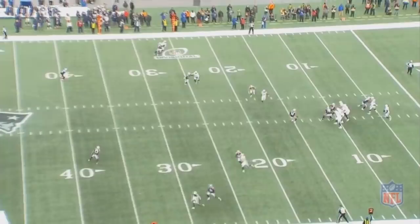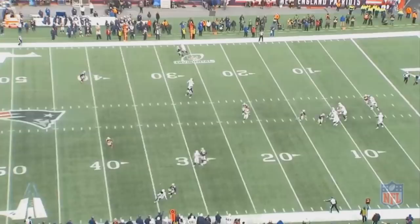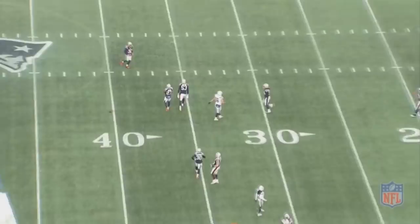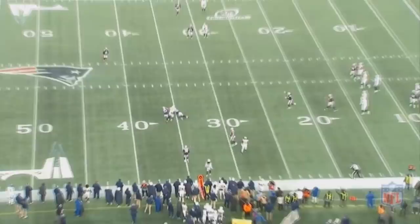There really isn't a receiver open. There is a slight window where Rivers could maybe try to fit it through, and he actually does try it. This wasn't the best decision from Rivers to make this throw, and Van Noy does actually drop the pass. A lot of people would say this wasn't a great play by Van Noy because he dropped the pass. However, really this was a great play by Van Noy. I think Rivers thought, 'linebacker in coverage, let's attack him,' but that did not work out at all. It really could have been intercepted, and while Van Noy dropped it, he made a great play and deserves a lot of credit.